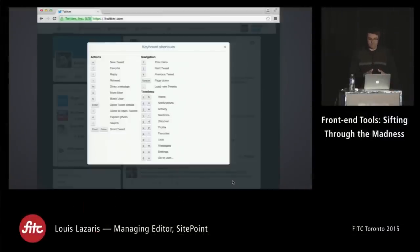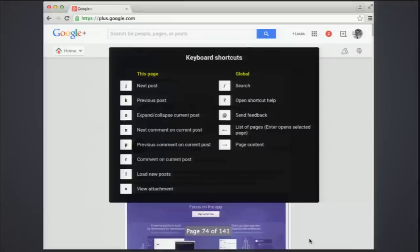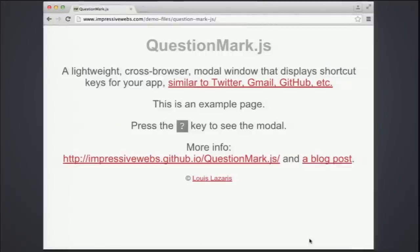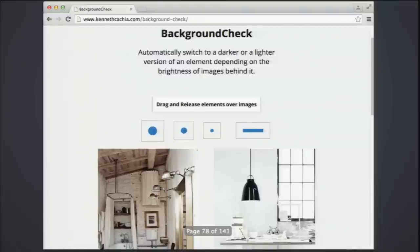If you go to Twitter and hit the question mark key on your keyboard, you get a little popup with keyboard shortcuts. You get the same thing on Google Plus and Google Drive. I actually wrote a script of my own that does this — it's called QuestionMark.js. You modify the HTML file with whatever help material you want, and hitting the question mark key brings up a modal window with keyboard shortcuts or any other help info.